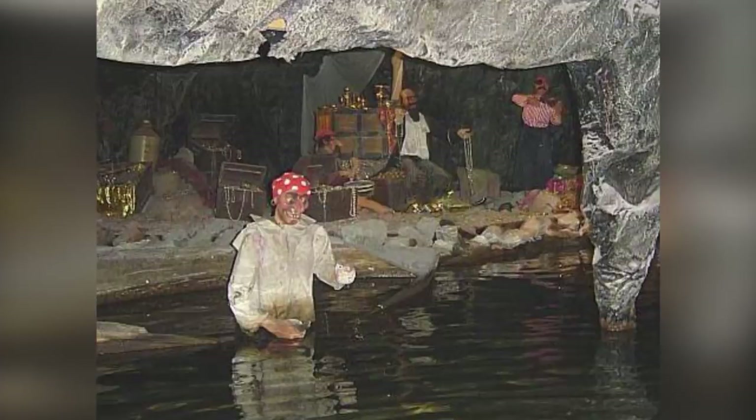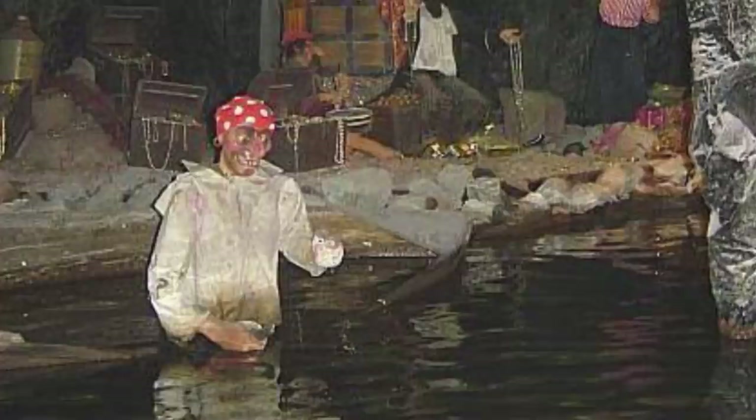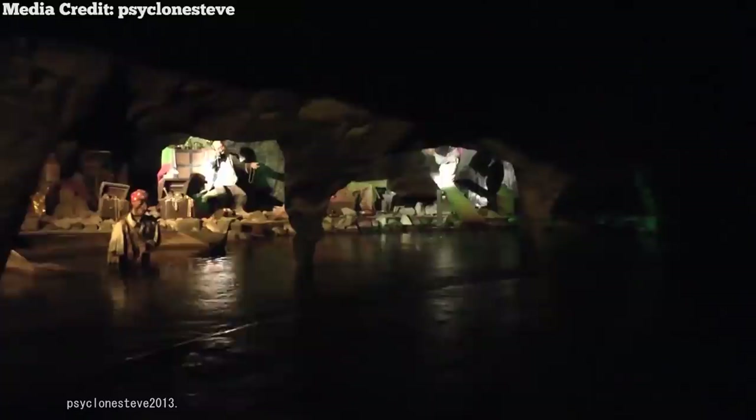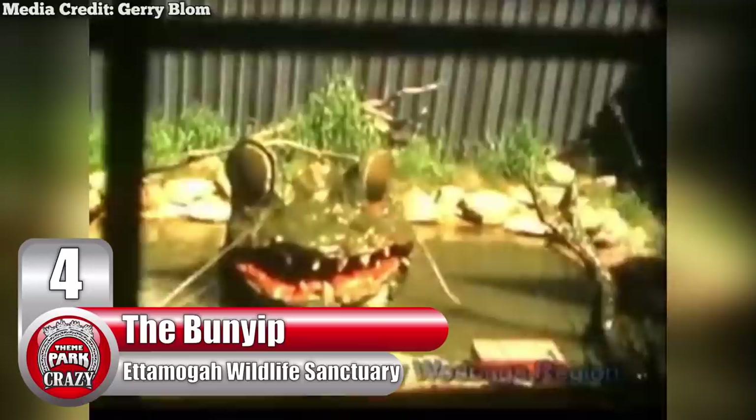But this isn't the only submerged animatronic on this ride. There's also a pirate who stands in waist-deep water. His goofy grin, cartoonish facial features, stained shirt, and limited movement make him a strong contender for children's nightmares. Sadly, this ride would be shut down around 2015 after years of dilapidation. And in 2020, some of the ride's props were privately auctioned off, bringing a close to this memorable attraction.